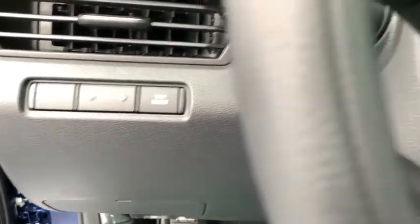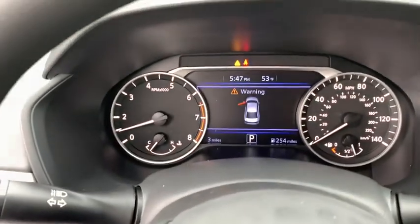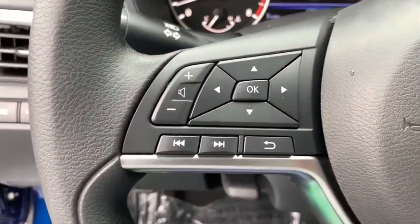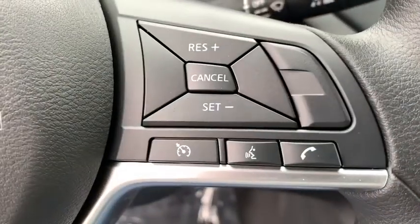Power windows, rear window defroster, remote keyless entry, brake assist, outside temperature gauge, panic alarm, overhead console, day and night rear view mirror, tachometer, power driver seat, and driver vanity mirror.